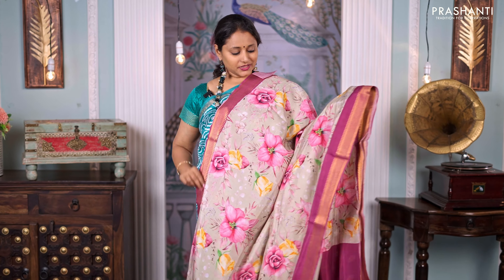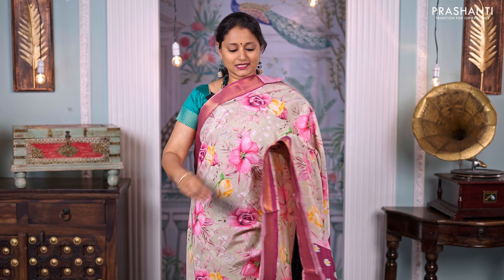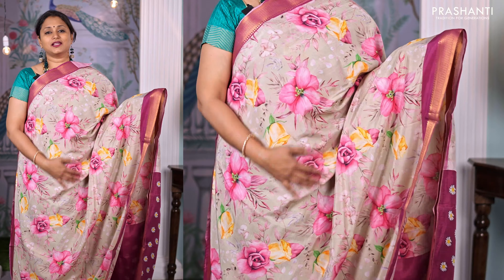Beige with magenta — another beautiful and classy colour with Mangalgiri borders and floral digital prints in the body. Printed pallu and a matching contrast blouse, priced at ₹4,750.